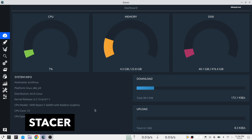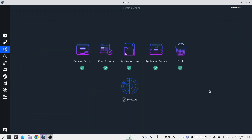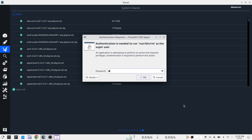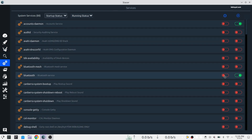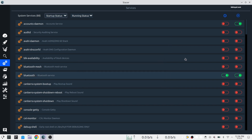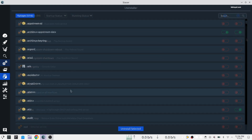Stacer is an open source system optimizer and application monitor that helps users manage the entire system with different aspects. It's an all-in-one system utility that allows you to manage system resources, software management, disk monitoring, daemon services, startup applications, and more. Stacer also supports system cleanup, which helps to remove unnecessary log or cache files and empty the trash on your system.